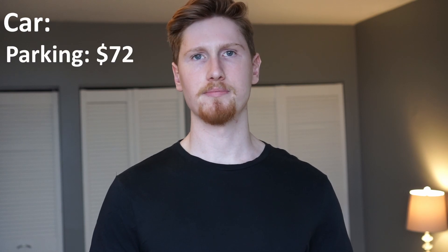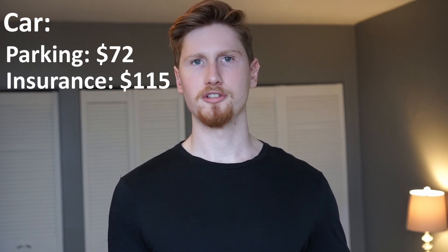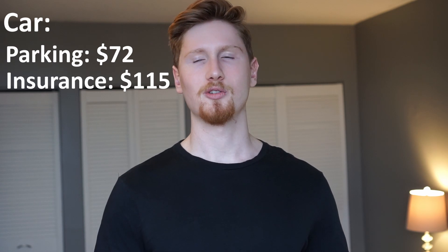Now let's talk about my car expenses. I own a 2013 Honda Civic that I bought used a couple of years ago for roughly $13,000. It currently has 85,000 kilometers on it. I pay $72 a month for an outdoor parking spot at my apartment building. My car insurance is $115 a month — it has decreased over the years from $127 last year as I've gotten older. Car insurance in Ottawa is generally cheaper compared to Toronto, and bundling it with my apartment insurance also helps bring the cost down.